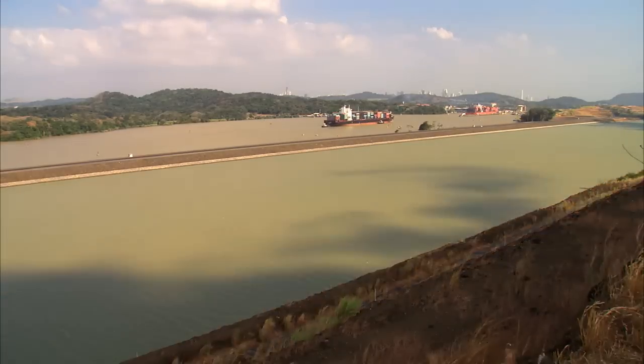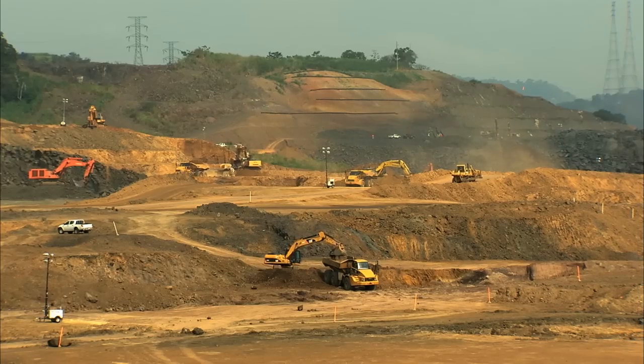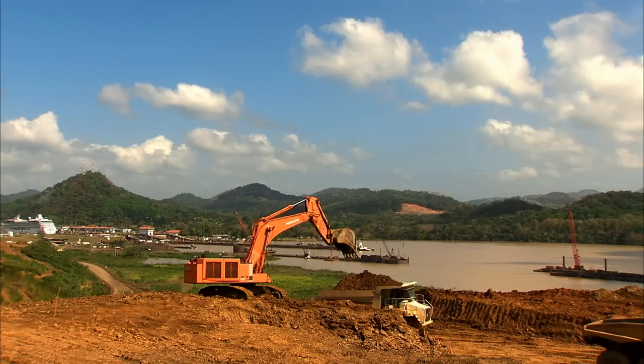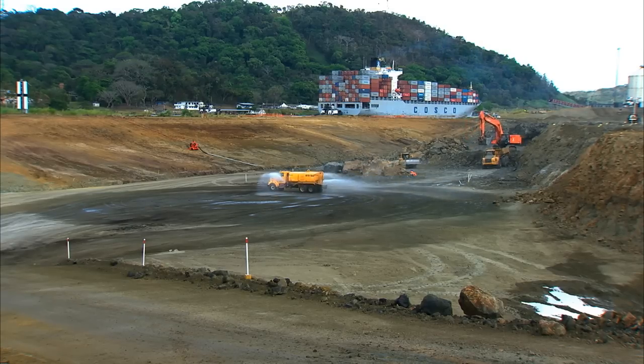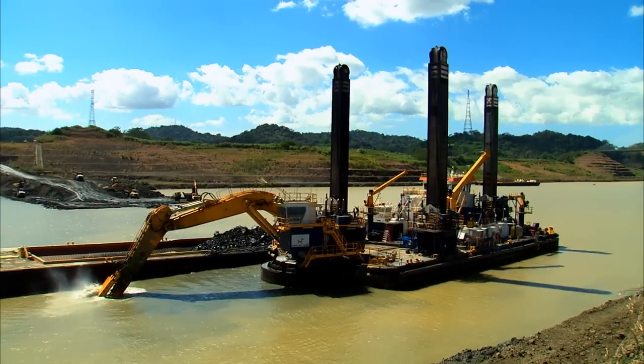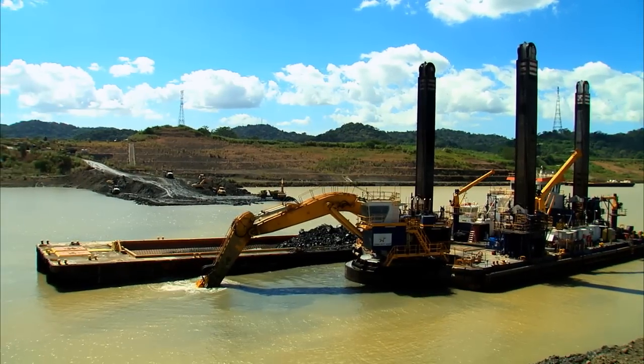The new 6.1-kilometer-long channel requires the removal of approximately 50 million cubic meters of material. The final phase of this project calls for the removal of the north plug through dredging and blasting activities to allow direct access to Culebra Cut and Gatun Lake.